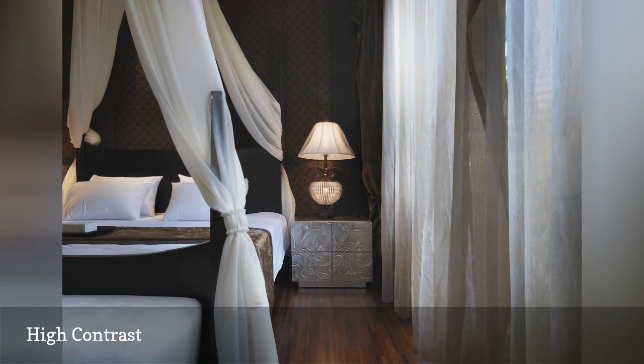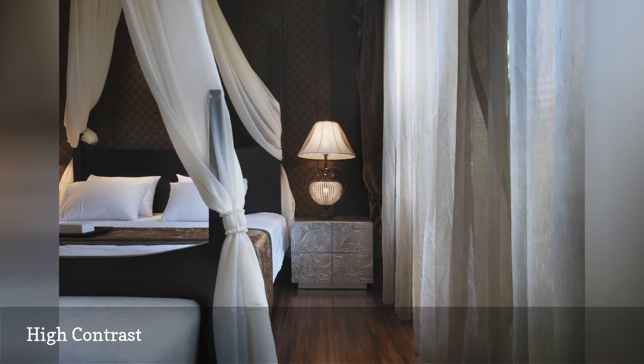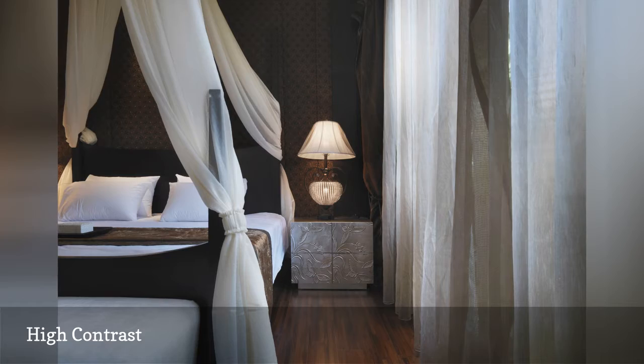When you decorate with dark walls, such as with the room here, adding plenty of soft fabric accents keeps the look cozy and romantic, rather than spooky or cave-like.